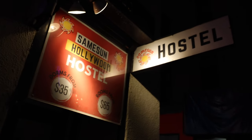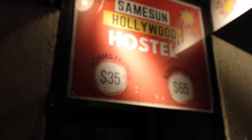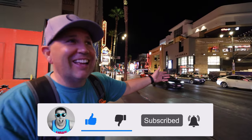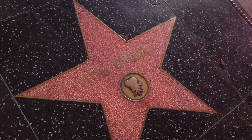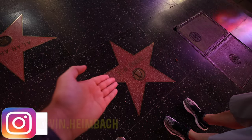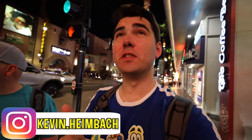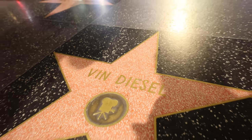You can stay at a hostel here on the Walk of Fame - a dorm for $35 or your own room for $65, right across from the Chinese Theater. We found Tom Cruise's sign - honestly they should have placed it outside the Scientology building. We're at the Roosevelt Hotel to see a very special Hollywood Walk of Fame star. We found it - Vin Diesel's star! Family connection right here.